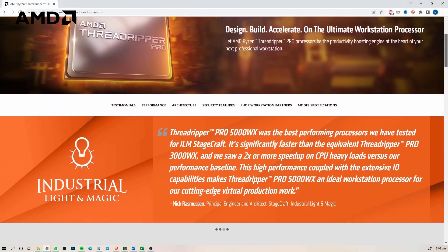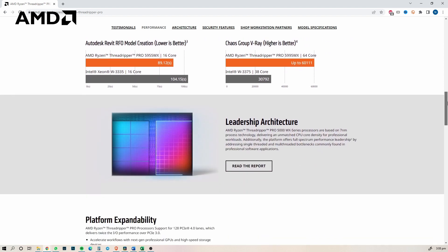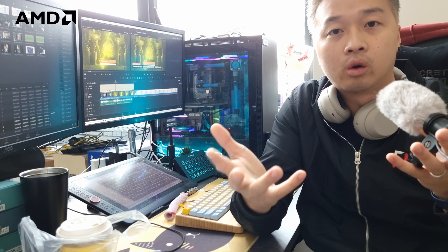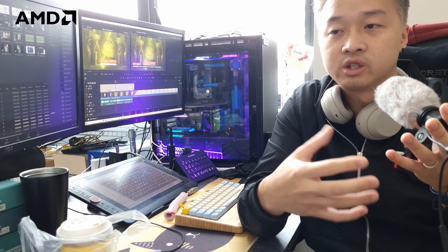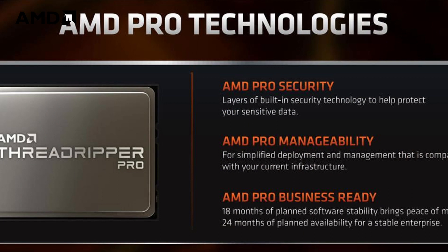Buying a Threadripper Pro isn't just about the core count — the platform offers a lot of additional things: ECC RAM support, a large number of memory lanes and PCIe lanes. If you need a lot of extra PCIe devices in your workstation, that matters. Also, if you're a business that cares about data security and stability, the Threadripper Pro platform is something worth considering.